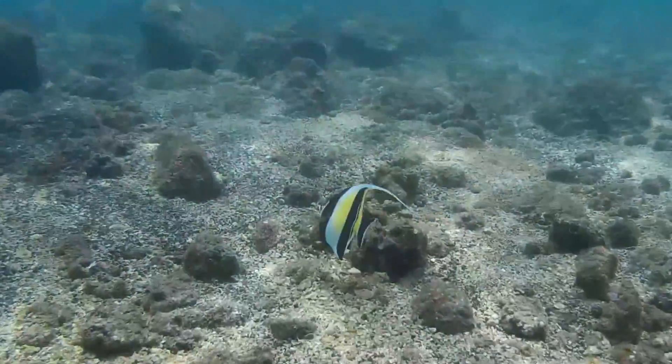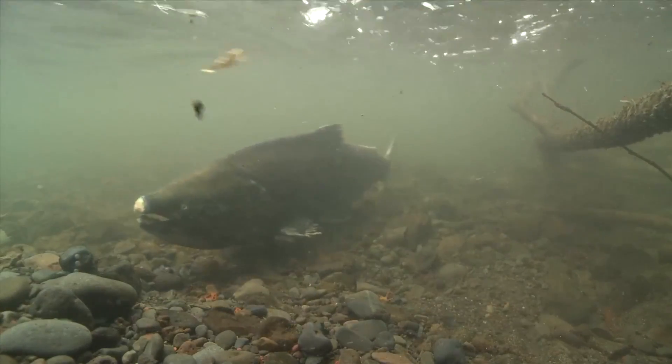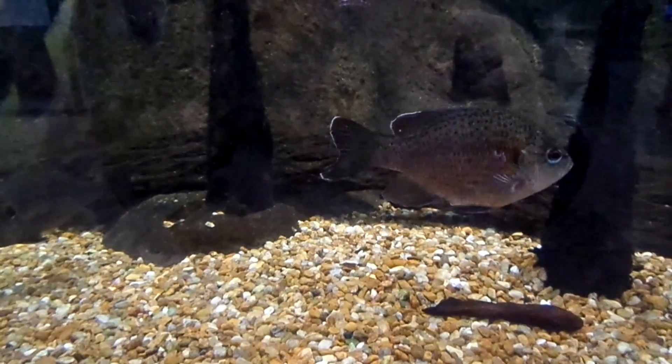Most fish are marine. Some move between marine and fresh water as part of their life cycle, and the remainder live only in fresh water.